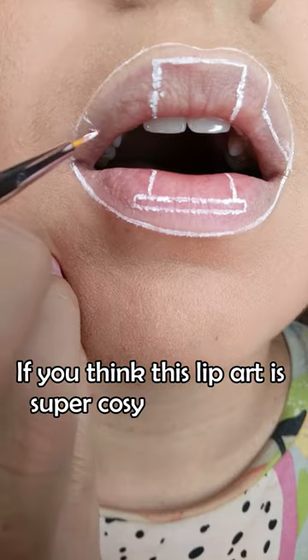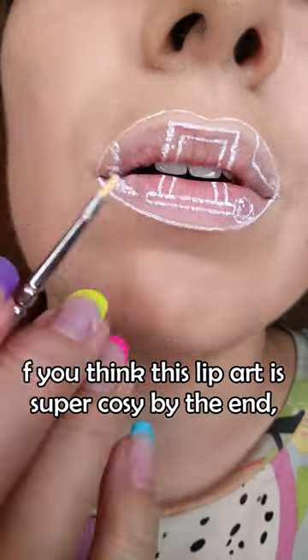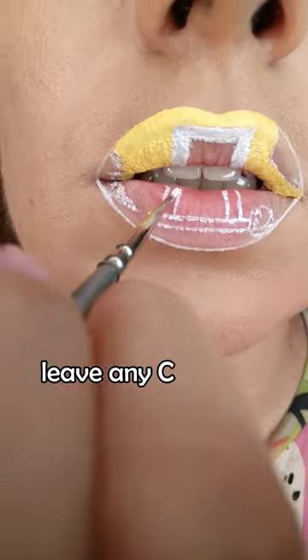You're about to see the coziest Christmas split art of all time. If in the end you agree, leave me any Christmas emoji in the comments, okay? Deal?